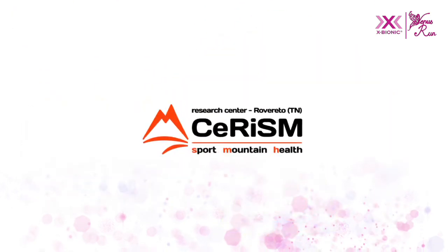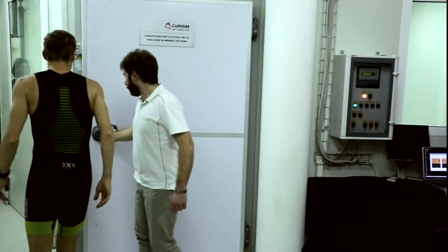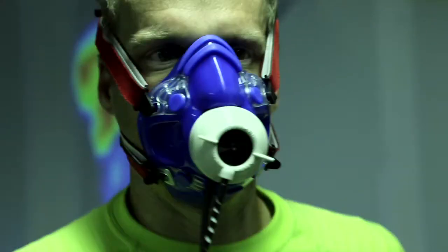An independent laboratory in Italy tested effector technology and found stunning results. During the study here at Serism, we compared three different types of sports apparel: a common sports apparel, another with compression, and the partial compression by X-Bionic. The results were pretty interesting — the X-Bionic gear did 4% better in comparison to the other gear.